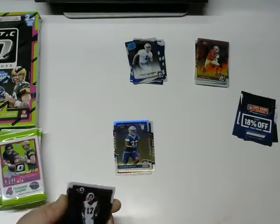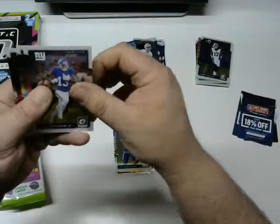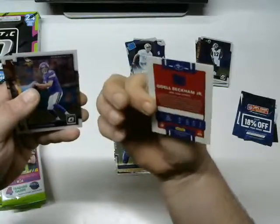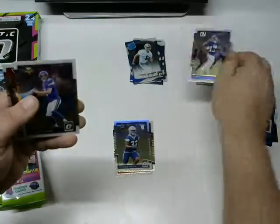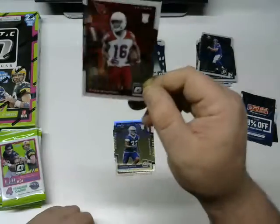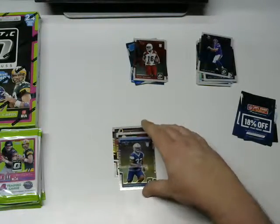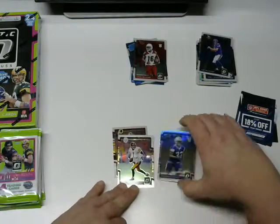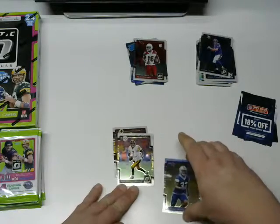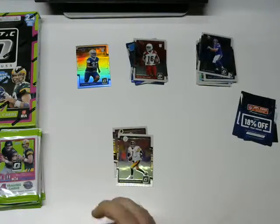Next pack: Sammy Watkins and Odell Beckham Jr — one of my favorite non-Patriots. I am a fan of the league, not just the Patriots. Sam Bradford, and a Chad Williams rookie card from the Cardinals. There's also what looks like a special insert card — it's holographic. I'm not sure exactly what it is or who the player is, but I'm putting it with the inserts. Sorry, Dallas fans.